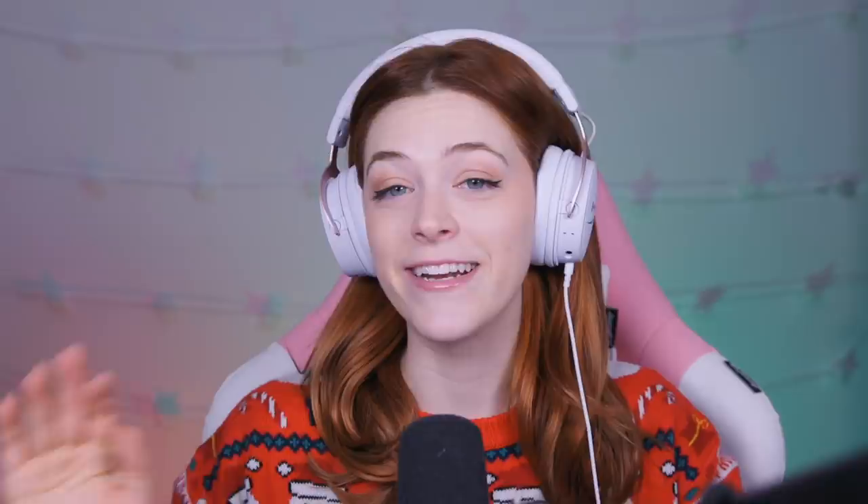Our options are Home Alone, Elf, A Christmas Story, The Holiday, The Santa Claus, Rudolph the Red-Nosed Reindeer, The Grinch, It's a Wonderful Life, Muppet Christmas Carol, A Nightmare Before Christmas, and Die Hard — which for me is unequivocally a Christmas movie. I'd love to hear your agreement or disagreement in the comments. Also The Polar Express, Harry Potter — I think Harry Potter and The Sorcerer's Stone is unequivocally a Christmas movie, mostly because I want a reason to watch it every year — and of course White Christmas, my family's favorite classic Christmas film. We watch it every year. Shout out your favorites in the comments!